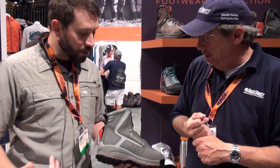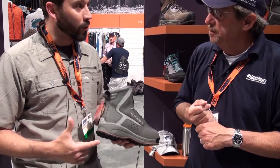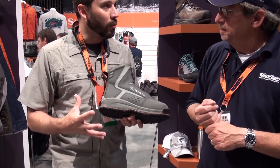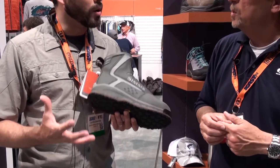We got more great new products from Sims coming your way. We moved to the other side of the booth. We got some boots. So this is the River Tech 2 BOA. Super excited because we won an IFTD award on this last night. Brand new, updated iteration of our best-selling River Tech BOA.